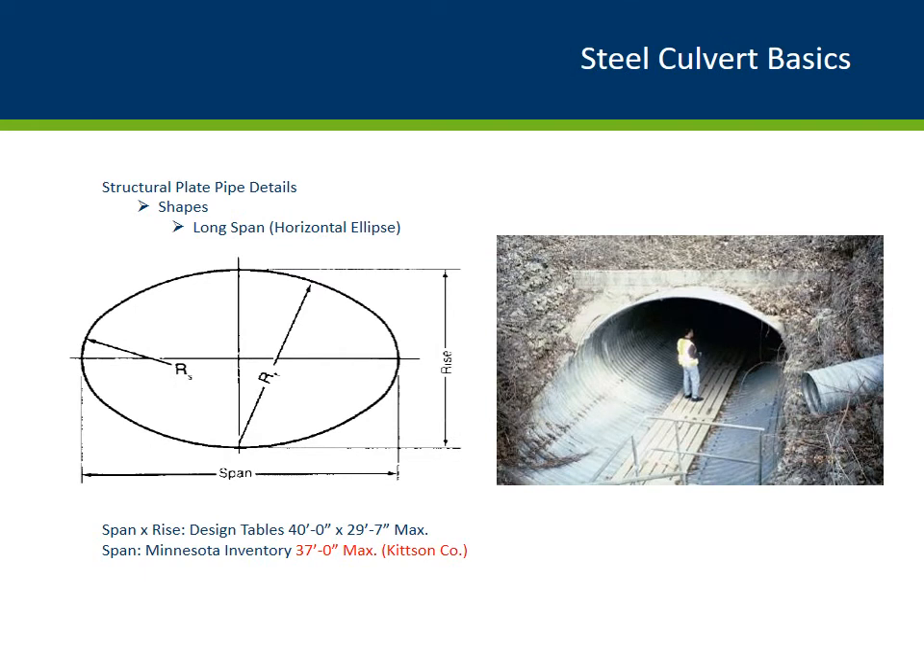The more interesting shape is the steel long span culvert, which is elliptical in shape. Long span culverts have flatter crowns and floor geometry. They can go up to 40 feet in span length only if you provide them with longitudinal stiffeners at the top; otherwise, without the stiffeners, they can only go up to 15 feet in span length. The maximum rise is 29 feet 7 inches. Currently, Kittson County holds the largest long span culvert in the state with a span length of 37 feet.